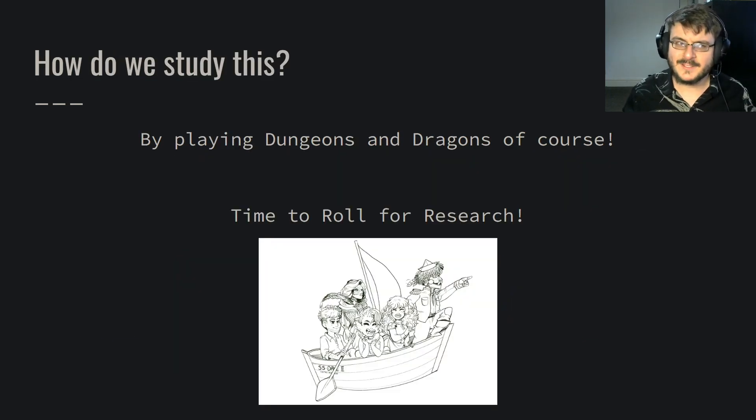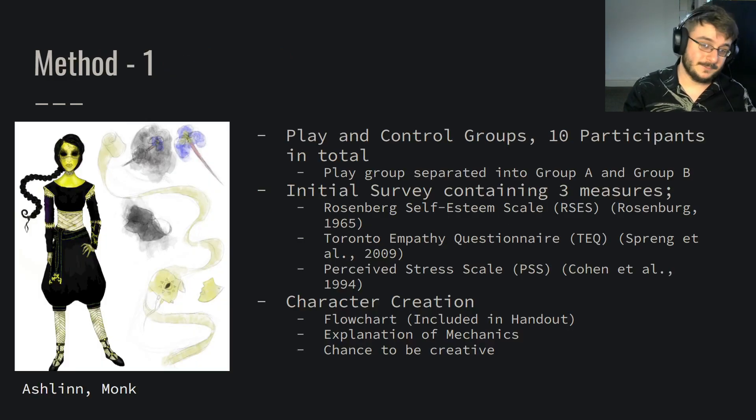So how do we study this? For a nerd like me, the answer is easy — we play Dungeons and Dragons. It's time to roll for research. We gathered together 10 participants overall, separated into three groups based on scheduling: a play group A, a play group B, and a control group. All groups went through an initial survey containing three measures: the Rosenberg Self-Esteem Scale, the Toronto Empathy Questionnaire, and the Perceived Stress Scale. Following this, our first session was character creation — and my oh my, was it fun.